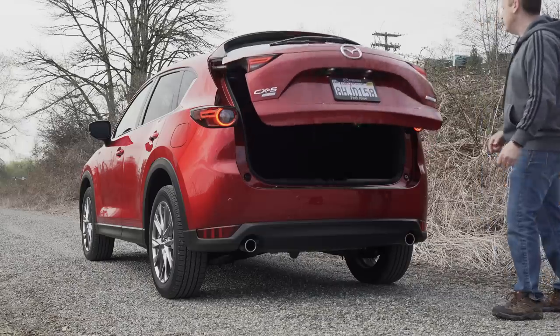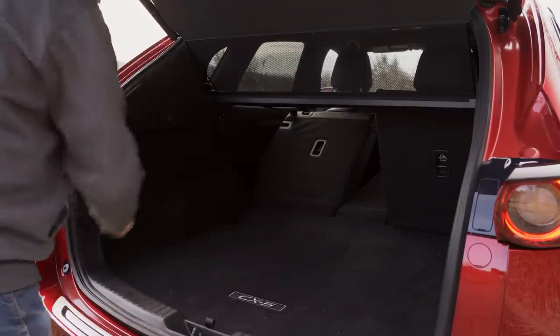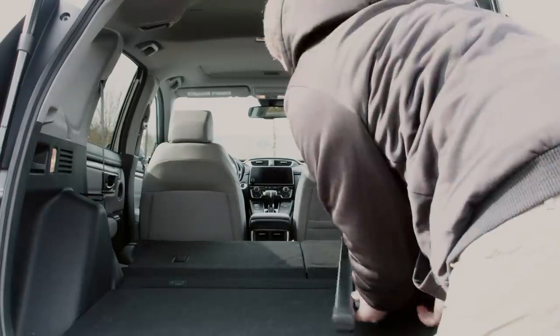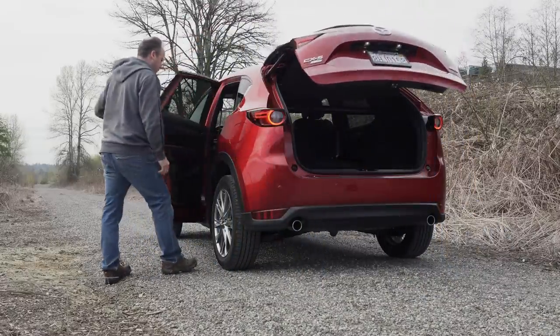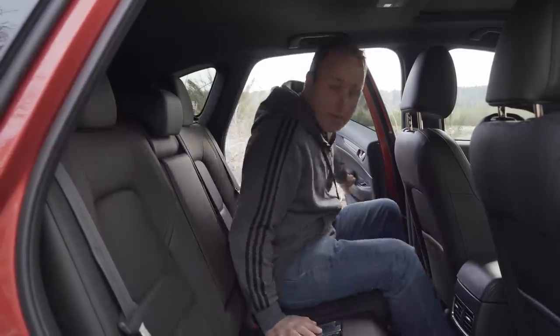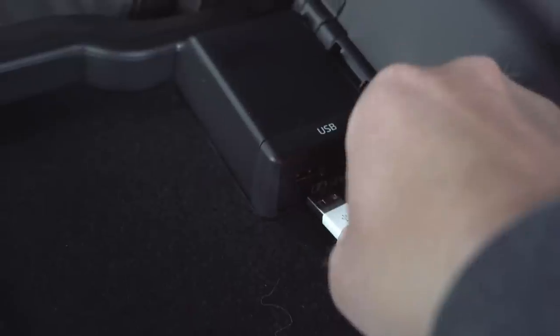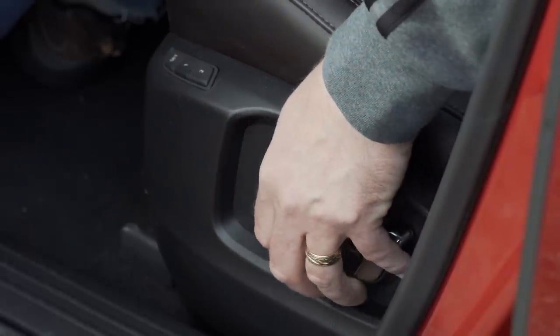And it is. The rear cargo area is small for the class, just 30.9 cubic feet with the second row up. Fold it down with the handy pull levers, and you're looking at 59.6 cubic feet in total. Compare that to the Honda CR-V with its 75.8 cubic feet, and you can see the CX-5 just isn't the best choice if you need to haul a lot of stuff on a regular basis. The second row does seat a full-size adult with ease. You also get seat heaters back there. The controls are hidden under the flip-down armrest, along with a bonus USB connection for charging devices. The driver's seat gets eight-way power adjustments with memory, but none of these settings make the seats any softer. Seriously, these are the hardest seats I've sat in this year.